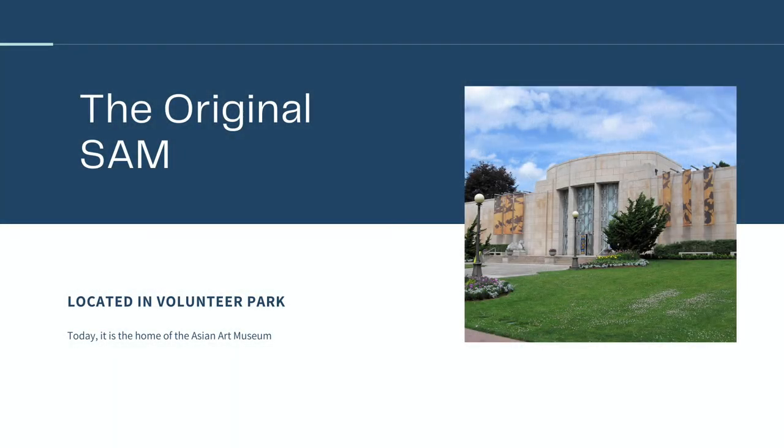In 1931, the president of the Art Institute, Richard Fuller, and his mother Margaret funded the construction of a beautiful Art Deco space in Capitol Hill's Volunteer Park. It took two years, and then the space was finally opened in 1933.